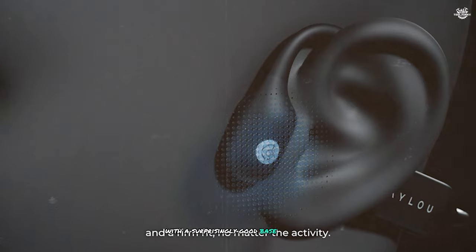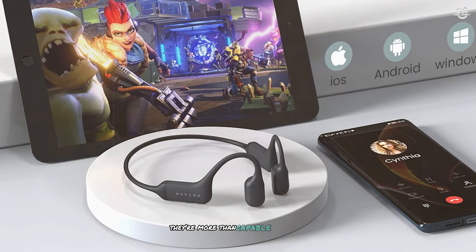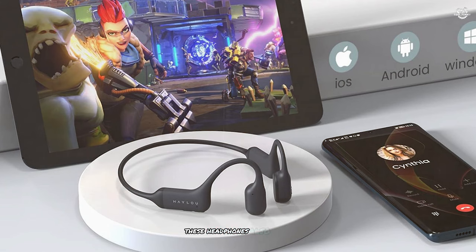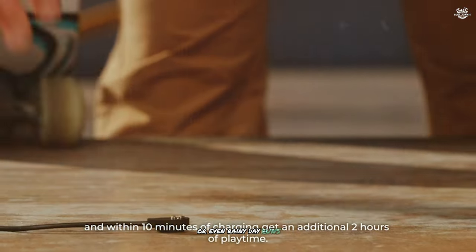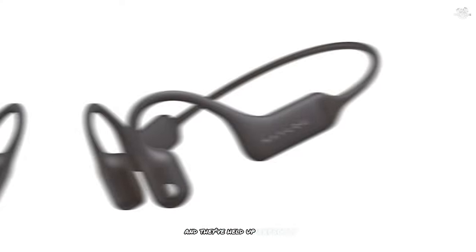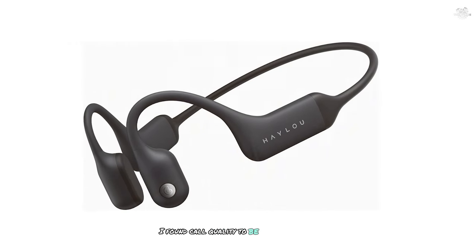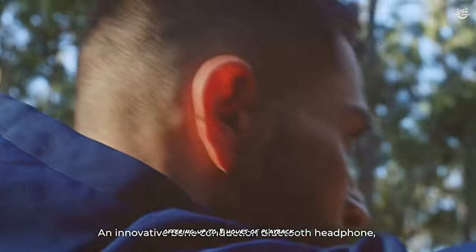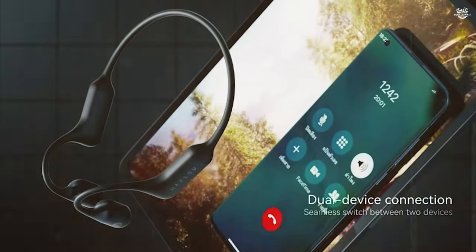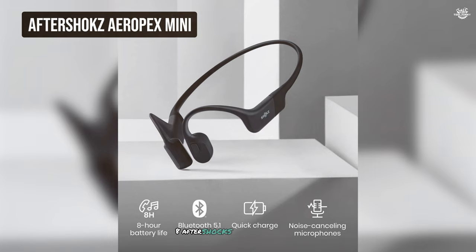The sound quality of the Periphery BC1 is a noticeable step up from entry-level models — clear and well-balanced with a surprisingly good bass response for bone conduction headphones. While they won't replace over-ear headphones for critical listening, they're more than capable for everyday scenarios. These headphones boast an IP67 waterproof rating, making them suitable for intense workouts or rainy day runs. The dual mic noise reduction ensures clear, crisp call quality even in noisy environments. Battery life offers up to eight hours of playback time.